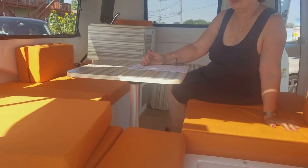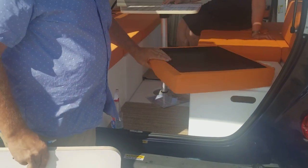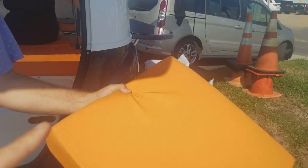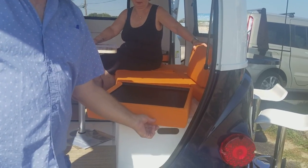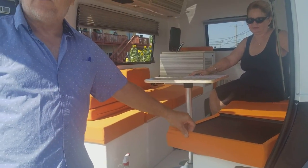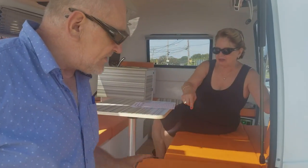Everything pops right out of the trailer very easily. You could take all the cubes out, use the trailer to haul IKEA furniture, bring it home, then put the cubes back in and go camping. All the cushions are Sunbrella material, so you can put them in the sun and they won't fade. There are three inches of foam with an inch of perforated memory foam on top, and the cushions are attached with velcro so you can remove them to wash.